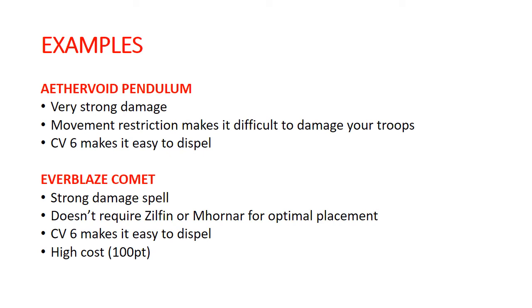The Aether Void Pendulum — another of our original Endless Spells — has a casting value of 6, so it makes it really easy to get rid of, but it does a lot of damage, doing d6 to everything it passes across. It's a little bit tricky to position, so you're probably going to want to pair this with Mornar or Zilfin. The nice thing is that the movement restriction of it moving in a straight line in one direction really prevents it from blowing back on your own troops — you can set it up in a way that it's not going to ever hurt you, just hurt your opponent.